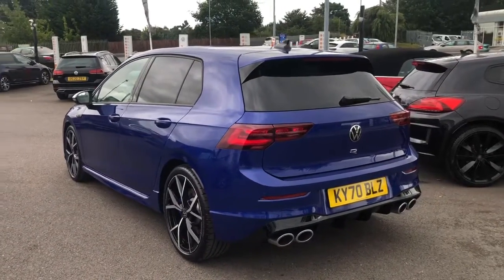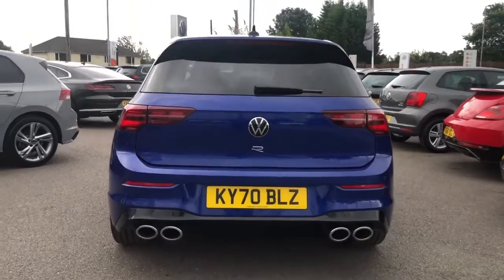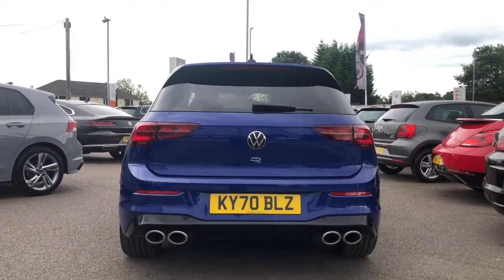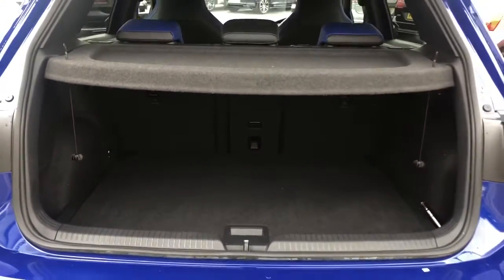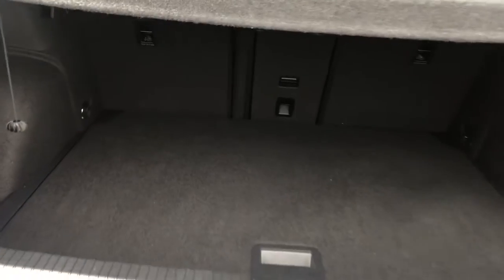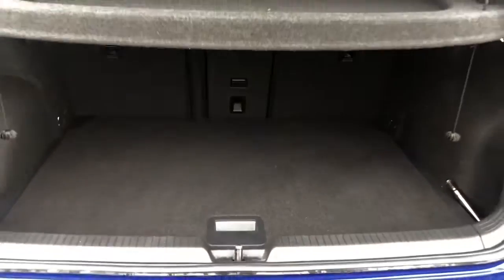We've got the R badging on the back. This car will also feature your rear view camera as an additional option to help you manoeuvre and park more safely. Taking you inside the boot, as expected from the Golf, we have lots of space to play with. Put your loads through and you can also fold down the rear seats if you ever require that additional room. You've got plenty of room to store your weekly shopping.